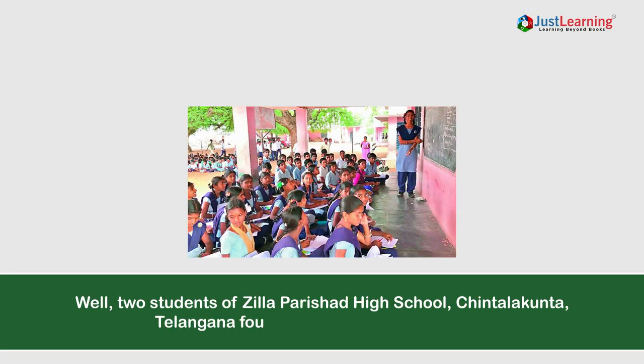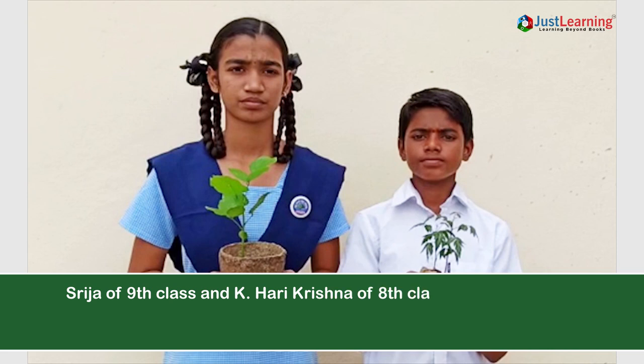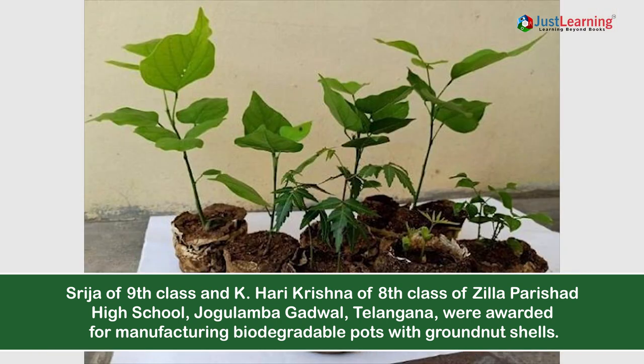Two students of Zilla Parishat High School, Chintalukta, Telangana, found an answer to this problem. Sreeja of 9th class and K. Hare Krishna of 8th class were awarded for manufacturing biodegradable pots made with ground nut shells.